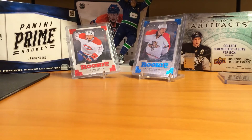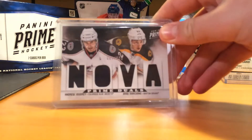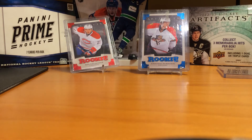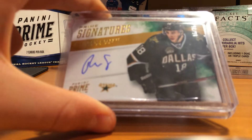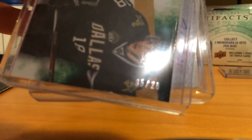Next card I pulled was a Nova Prime Duels numbered to 200 of Andrew Jowdry and Brad Marchant — I've never even heard of this guy. Next card was actually pretty nice: it's a Prime Signatures Gold numbered 5 of 25 of Riley Smith. The normal ones are numbered to 99, but this one's out of 25.